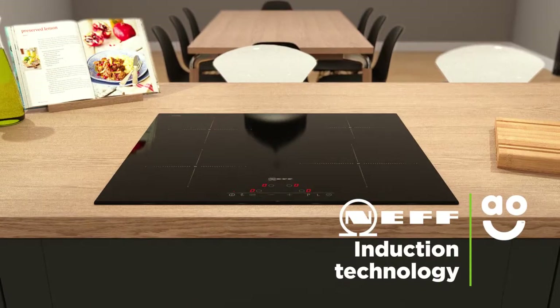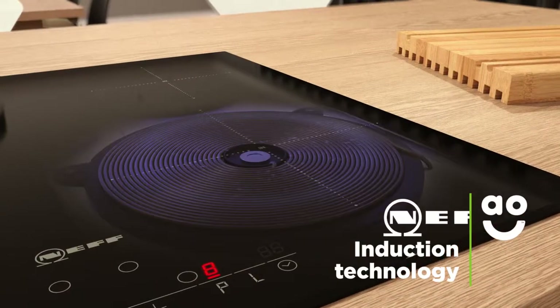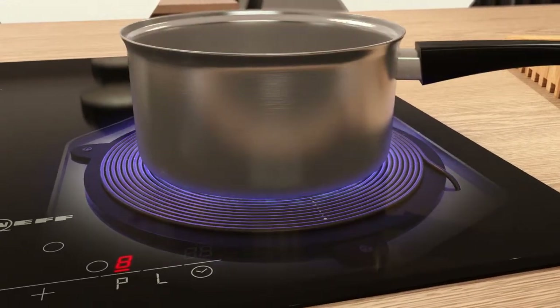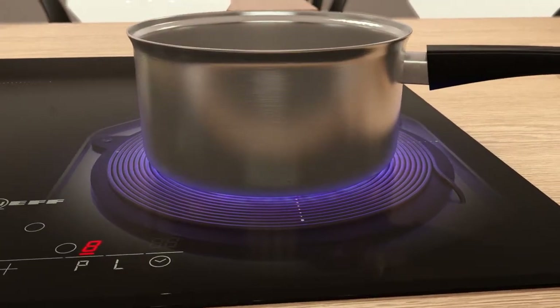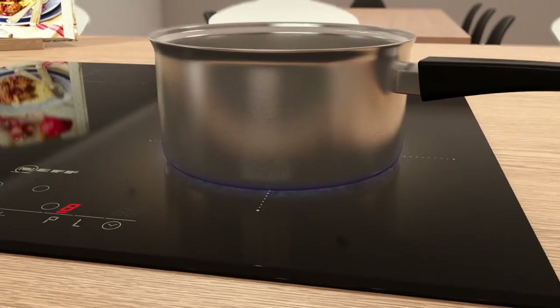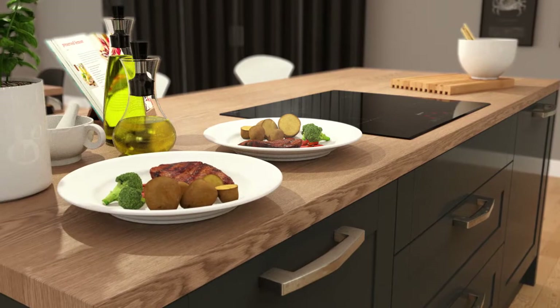This incredibly stylish Neff induction hob has intelligent induction technology. Special electromagnets inside the hob heat up when they sense an induction-friendly pan or griddle on top. Instead of heating the entire cooking zone, induction technology simply heats what's inside your pan.